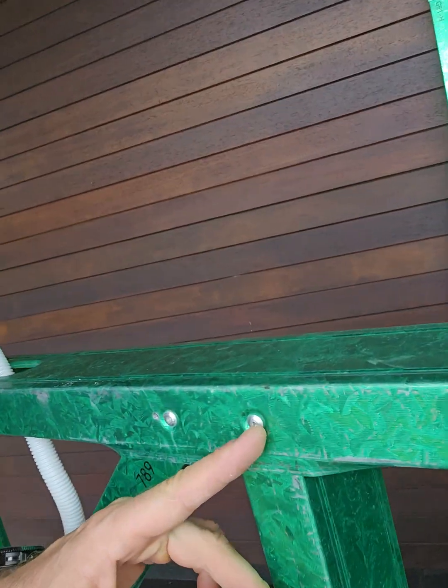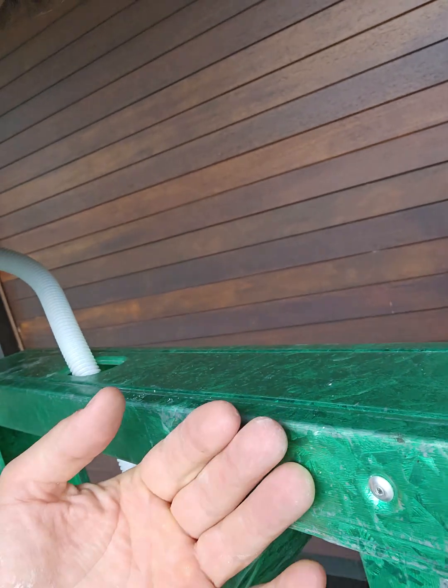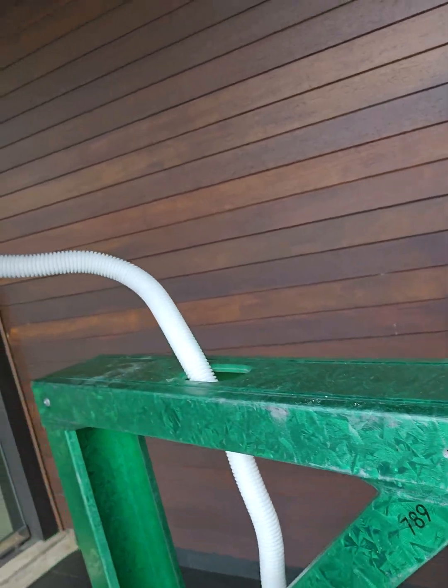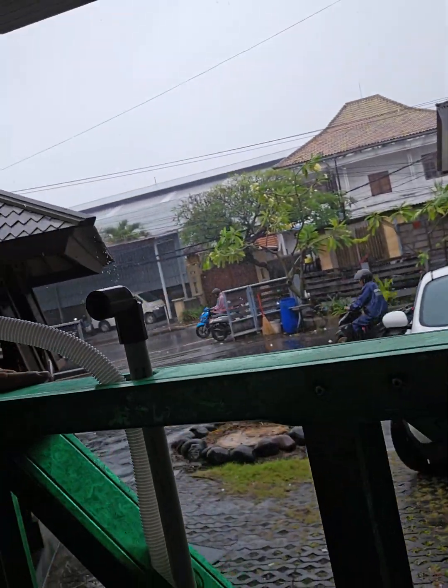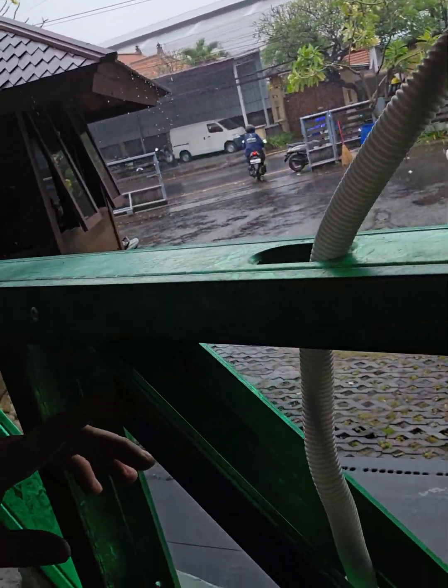As you know, we are using only rivet connection without any screws or welding. We have printed mark numbers here, we have a project name — also you can mention here on the structures.